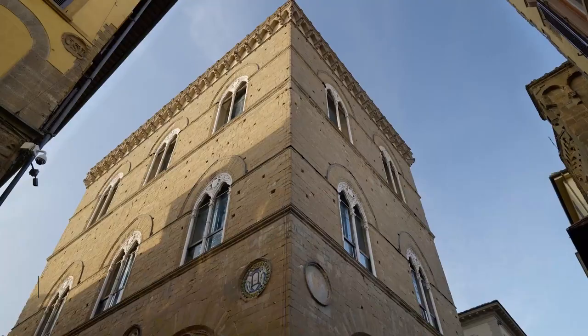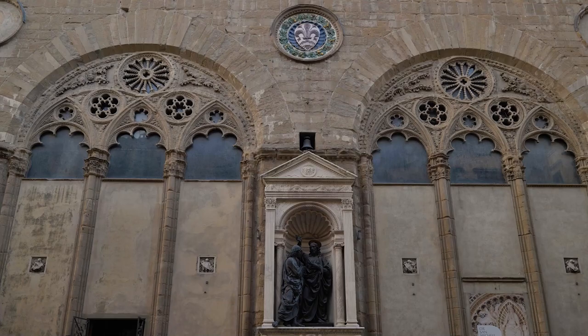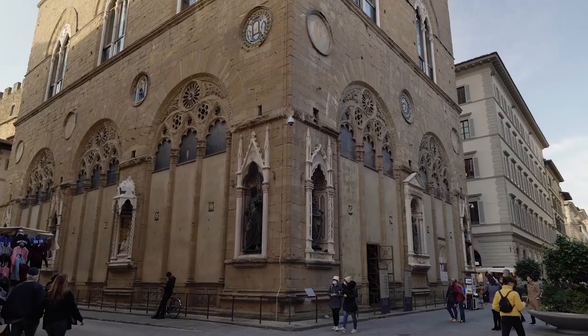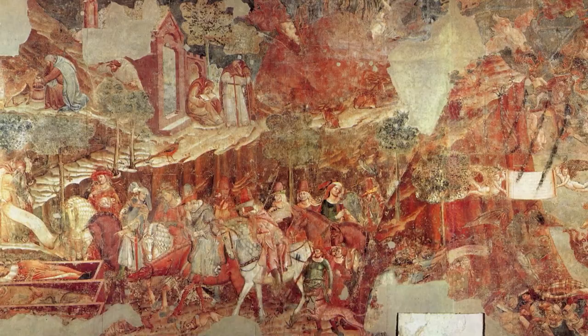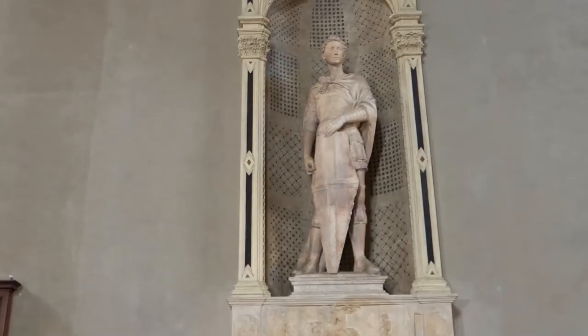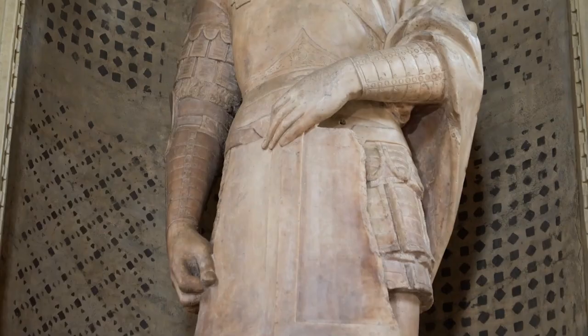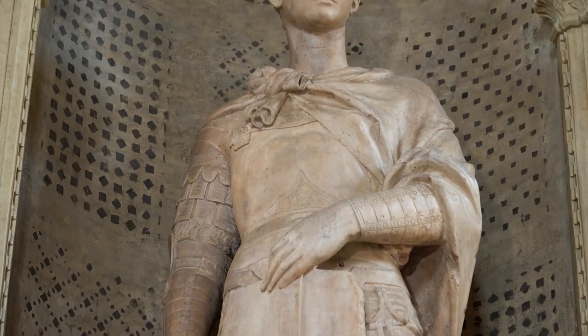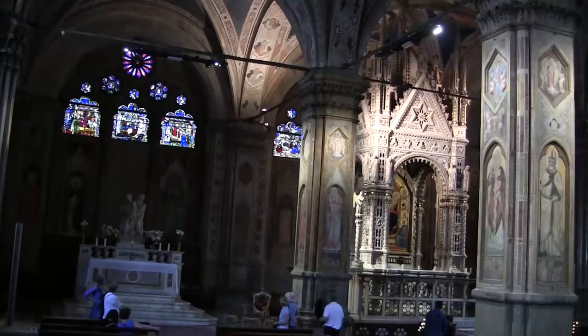Number 8: Orsanmichele. Orsanmichele is an interesting place to visit because it has history, art, and beautiful architecture. This one-of-a-kind church stands out with its intricate sculptures and detailed exterior — it used to be a grain market. When you walk inside, the original medieval figures that used to stand on the building's front will take you back in time. Don't miss the chance to look around the small museum, which has many artifacts and works of art related to Orsanmichele's past. This hidden gem lets visitors explore Florence's rich cultural history off the beaten path.